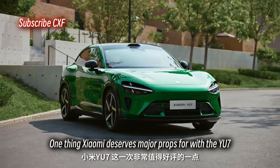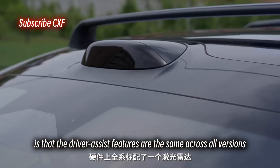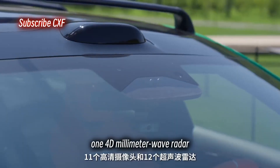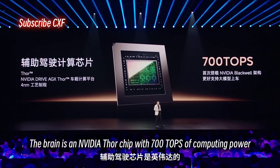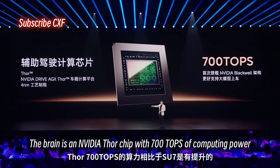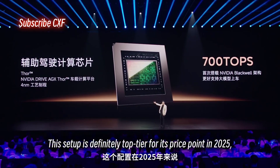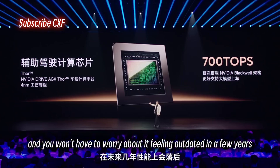One thing Xiaomi deserves major props for with the YU7 is that the driver assist features are the same across all versions. Hardware-wise, every model comes standard with one LiDAR, one 4D millimeter-wave radar, and 12 ultrasonic sensors. The brain is an NVIDIA Thor chip with 700 TOPS of computing power, which is an upgrade from the SU7. This setup is definitely top-tier for its price point in 2025 — you won't have to worry about it feeling outdated in a few years.